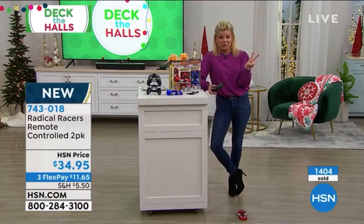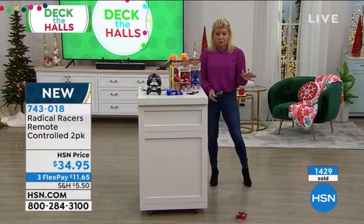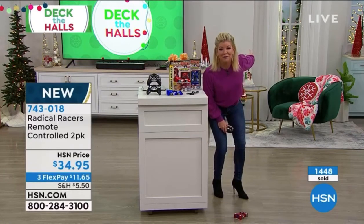My nephews — I have twin nephews that are 10 and another younger one that's seven. I'm getting two of these. You know what's so funny? Under $35, this is gonna be their number one favorite gift from Aunt Lynn, I can promise you. Because they never see anything like this. I'm gonna say, you know what guys, put it on the wall — it's gonna race up the wall — and they're gonna think I've really lost it.